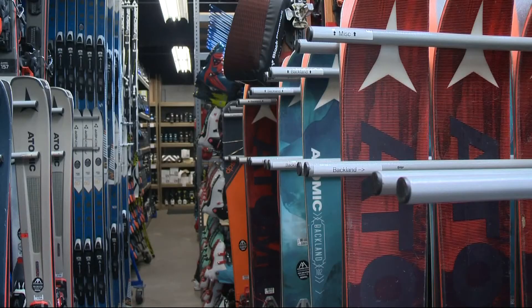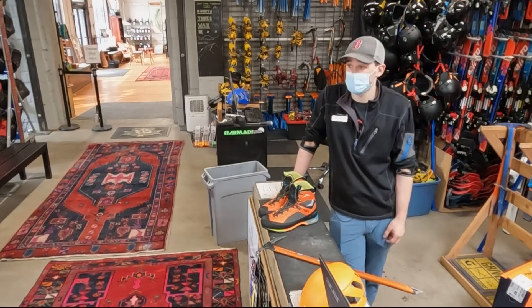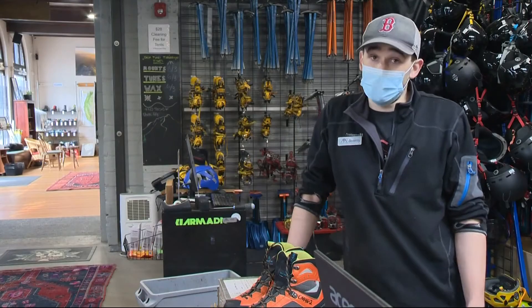Downhill skis, cross-country skis, backcountry skis, snowboards and slipboards. We have tents, sleeping bags, we have mountaineering gear. We have paddle boards in the summer.